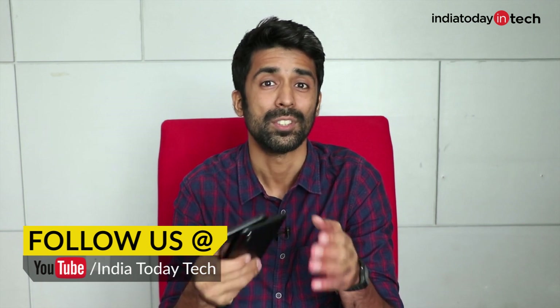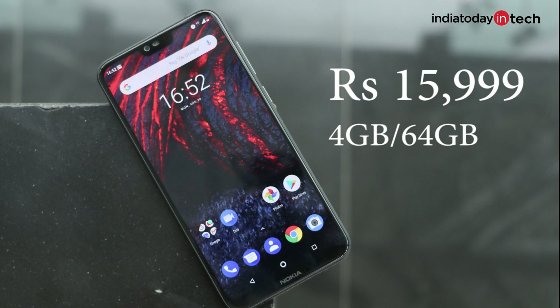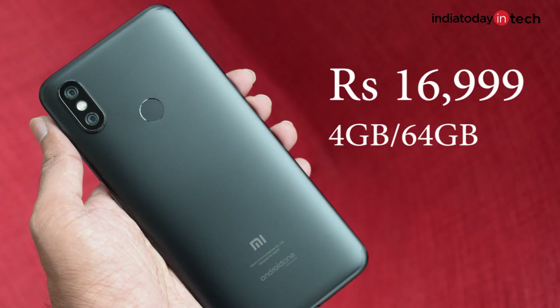What's up guys, you're watching India2daytech. I'm Rahul Sethi and in this video I'm going to compare these two phones — the Xiaomi Mi A2 and the Nokia 6.1 Plus. These were two greatly anticipated phones before their launch. The Mi A2 because of its stock Android interface and the fact that it was a successor to a great phone, the Mi A1, and the Nokia 6.1 Plus because it packs all the greatness of the Nokia 6.1 and has a premium look and feel with the glass back. You get the Nokia 6.1 Plus at 15,999 and the Mi A2 at 16,999, both for the 4GB/64GB variants. But what are the differences and which one is a better pick?